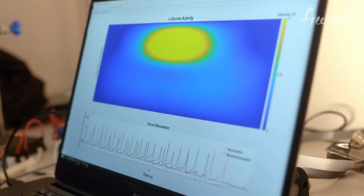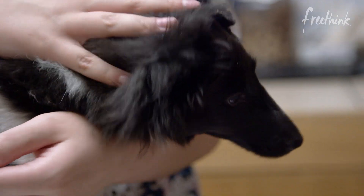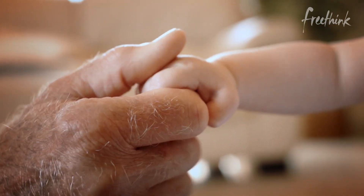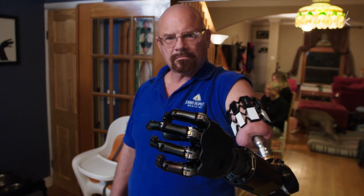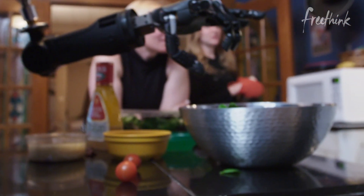I think it's really interesting to take a step back and think about how important touch is to our everyday lives. We've gotten really good, as humans, at being able to quickly identify things just based on what they feel like. And unfortunately, there aren't prosthetic limbs on the market that provide sensory feedback to an amputee — they don't get information back about what it is they're touching, unless they're looking at the thing that they're grabbing.